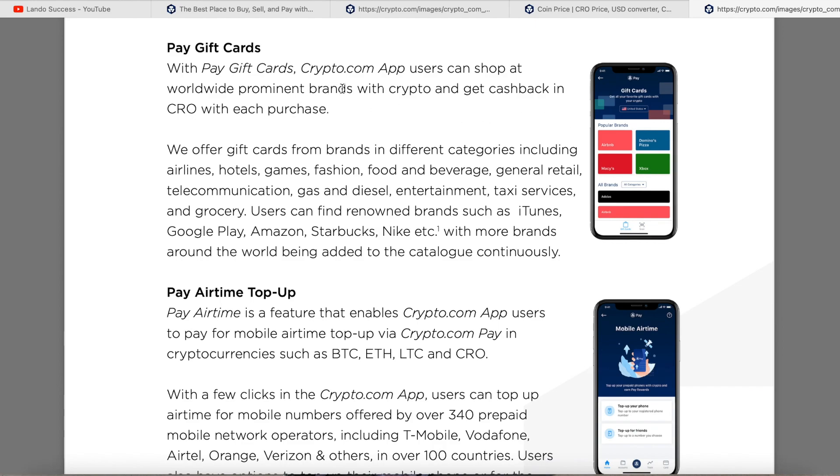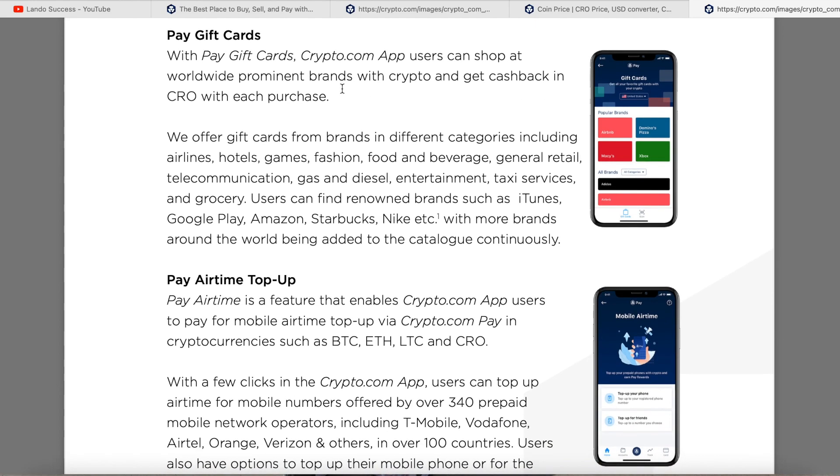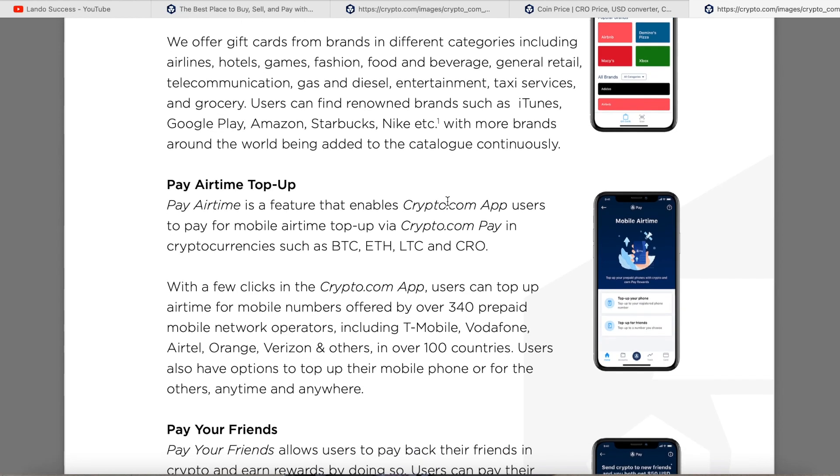Let me know in the comments if you've ever bought a gift card with Crypto.com. I did a video on it — it makes sense because if you're going to Best Buy, buying the card through Crypto.com has no fees, and you get CRO back just from buying the card. Users can shop at worldwide prominent brands with crypto and get cash back in CRO. Gift cards are available from airlines, hotels, gaming, fashion, food and beverage, general retail, telecommunications, gas, Amazon, Starbucks, Nike, and more.